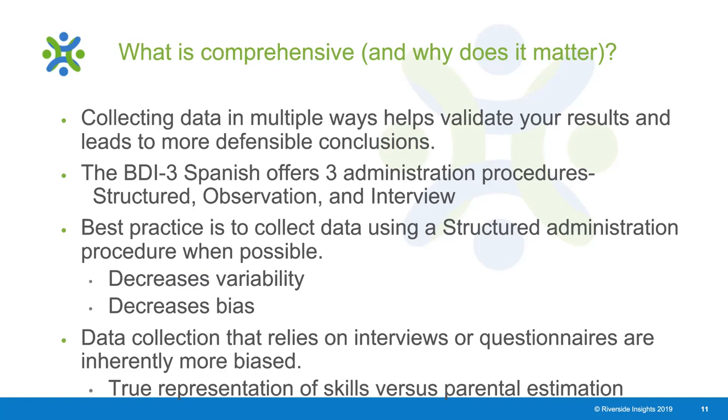While it's best practice to collect data using structured administration because it decreases variability and bias, we can supplement that in instances where it's not feasible with observations and interview processes. This decreases the likelihood of introducing bias to our assessment process through structured administration, while supplementing our understanding through observation and interview.